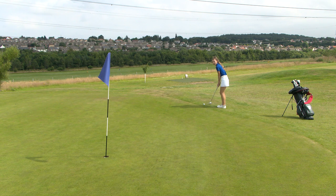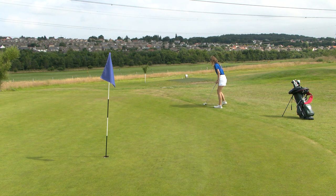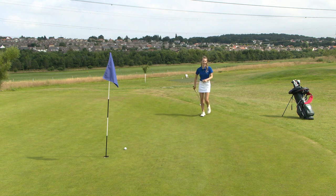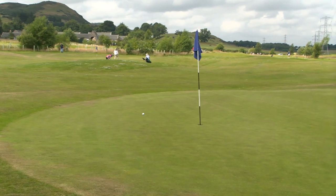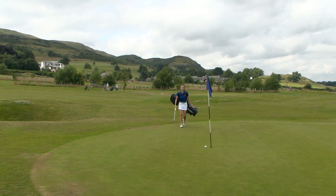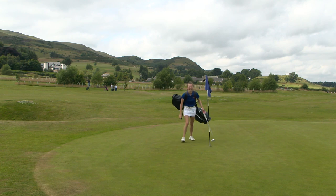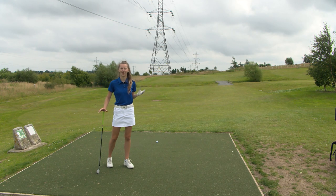This is a great par 3 course, ideal for beginners and a good test for those of us who think we can play the game. So close to a hole-in-one, but that's the length of a birdie putt that I like. What I love about this golf course is that there is a water feature that runs across some of the holes, which makes it feel like a real golf course.